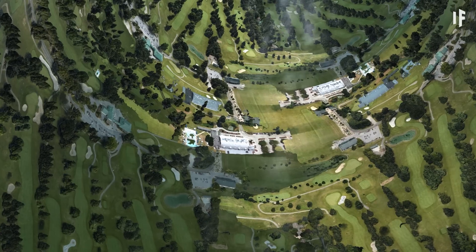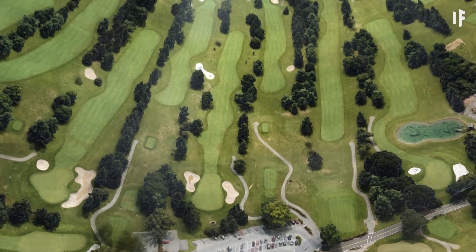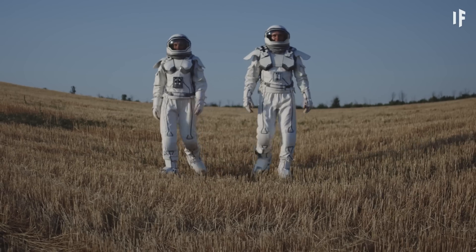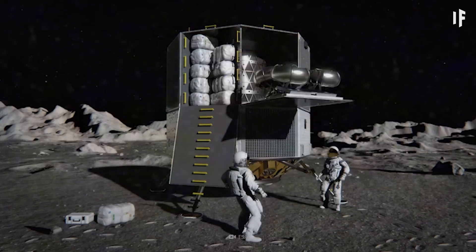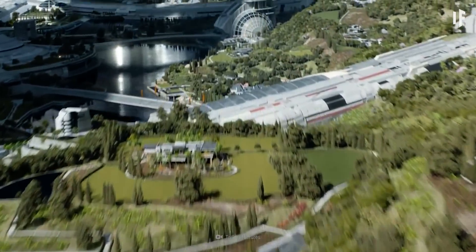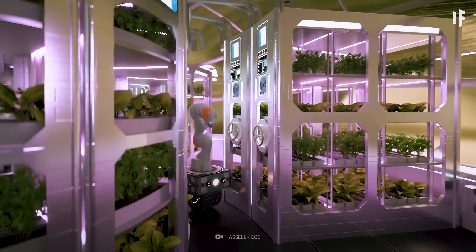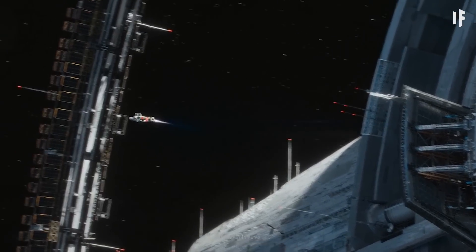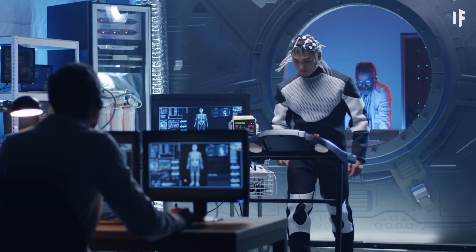Living in this space habitat would be like living in a small town. There would be no skyscrapers — only labs, high-tech farms, and housing. Most of the people living on the Stanford Taurus would be scientists or engineers, farmers, or space construction workers. They'd take up permanent residence on the Taurus with their families, where they would live a sustainable colony life. The population would be limited to about 10,000 people, all strictly selected through extensive tests and training.